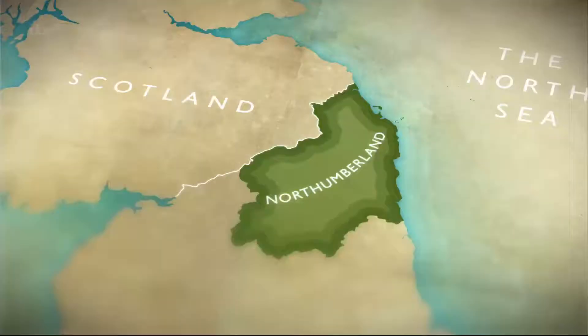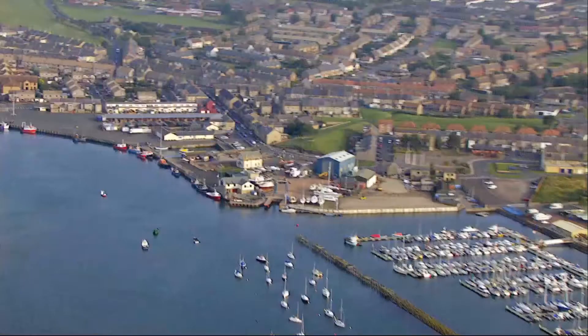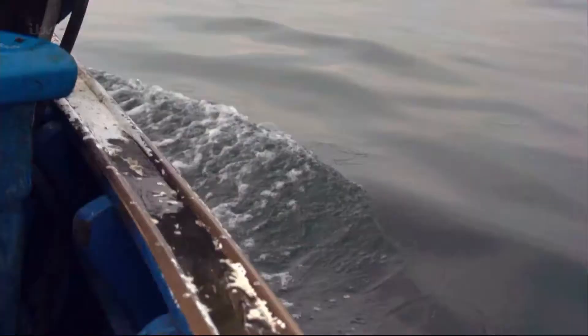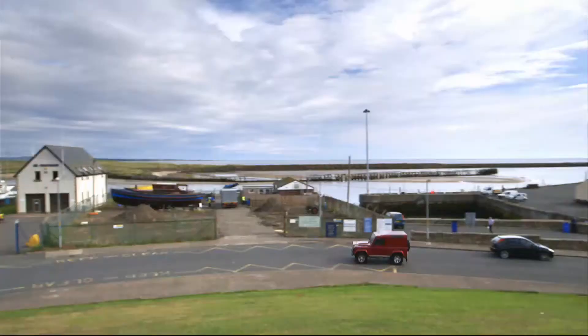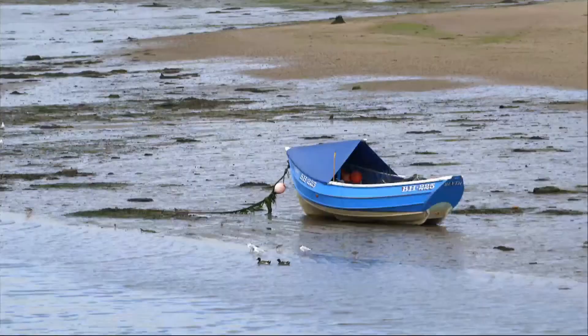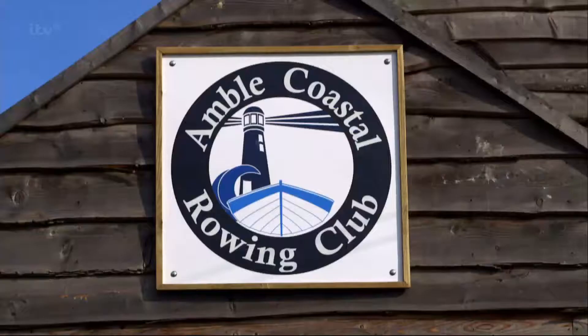Today's journey begins at Amble on the Northumberland coast, where the River Coquet meets the North Sea. For 300 years this small seaside town has been synonymous with one thing: boats. 50 years ago this harbour would have been filled with hundreds of traditional coble fishing boats, but today just a handful remain. Northumberland has a strong history of boat building, but with most vessels now built from steel, the art of wooden boat building is in steep decline.